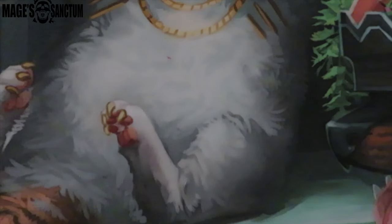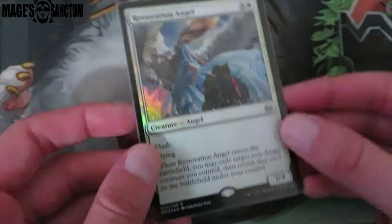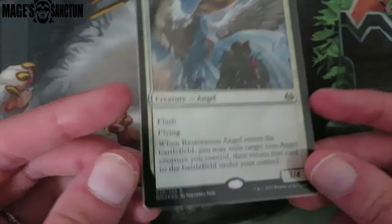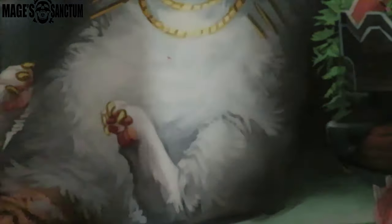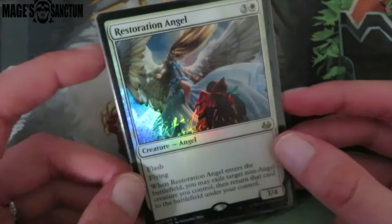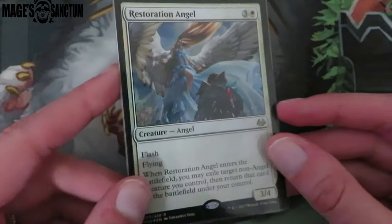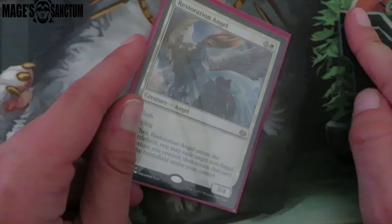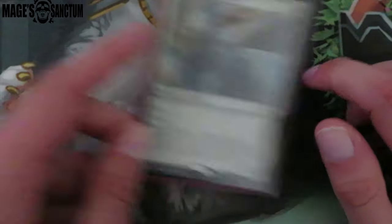Oh my God, I'm so pumped about this card — I got a foil Restoration Angel. Yes! I love this art. Johanna Voss — one of my favorite artists, and just this art, this card makes me so happy. I was thinking about it before I got it — I really need a foil Resto Angel. You guys know the prerelease promo art — I like that art, but I like this one more. They're both great, you know.